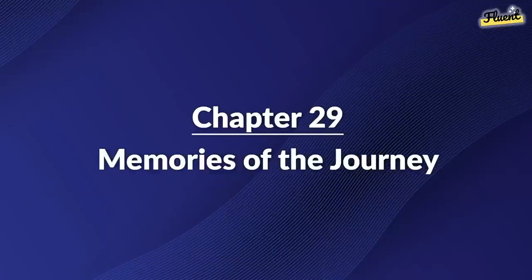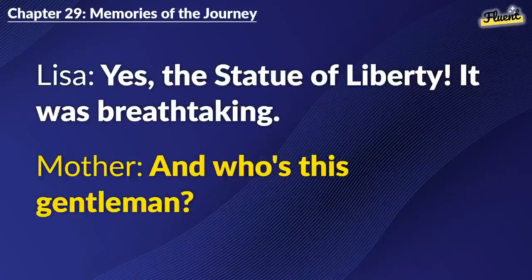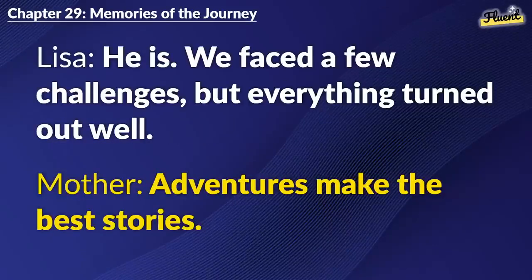Chapter 29: Memories of the Journey. Sarah sent me all our photos. Look at this one, Mom. Oh, this is in front of that famous statue, right? Yes, the Statue of Liberty. It was breathtaking. And who's this gentleman? That's Sam. He was our local guide and helped us a lot. Seems like a kind person. He is. We faced a few challenges, but everything turned out well. Adventures make the best stories.